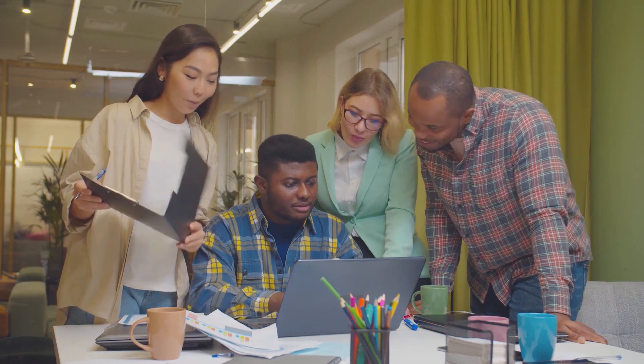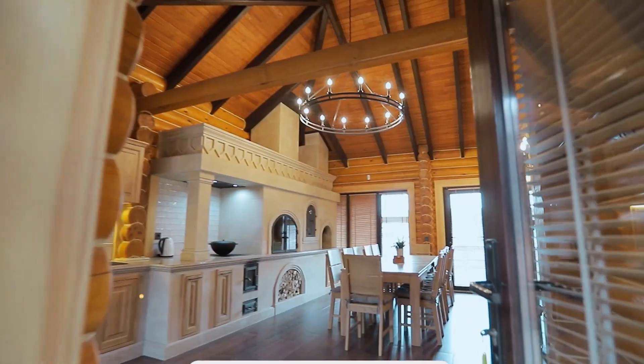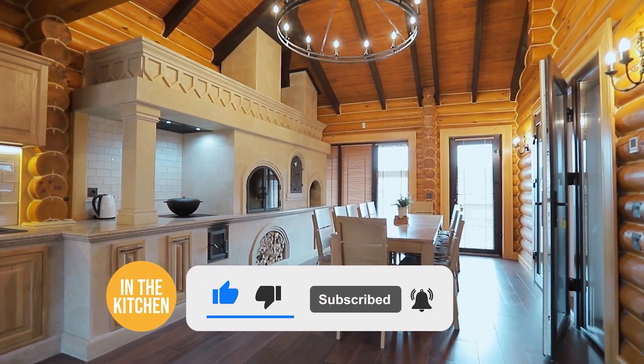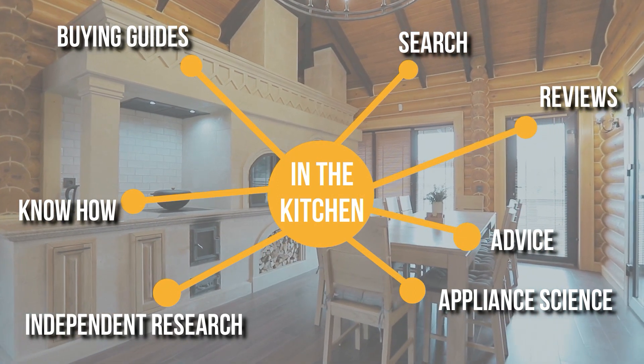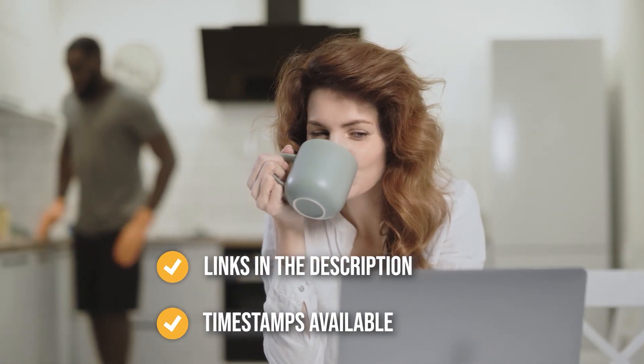We do suggest you stick around until the end to see who wins the number one position on our list. Before we begin, be sure to like the video and subscribe to stay with us in the kitchen, especially if you are interested in more informational list-related content just like this one. Remember, you can find the options to our list in the description down below as well as timestamps to help you navigate through the video.